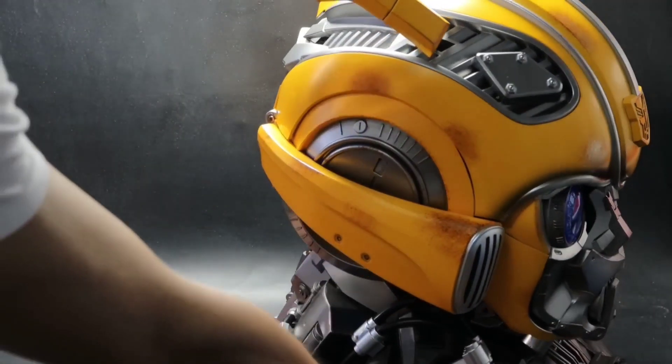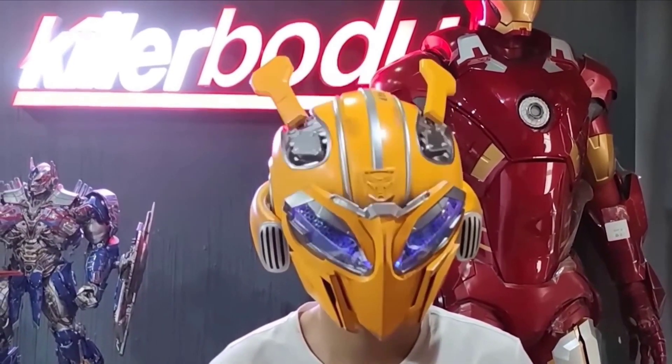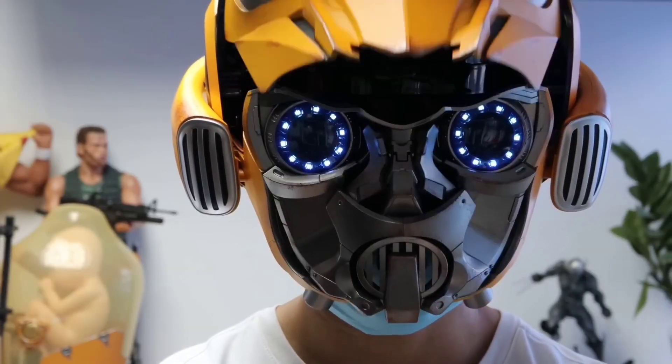While it may not come with a display base, this helmet is a joy to wear at cosplay events. It's a fan favorite for a reason, and you simply can't go wrong with this iconic piece.